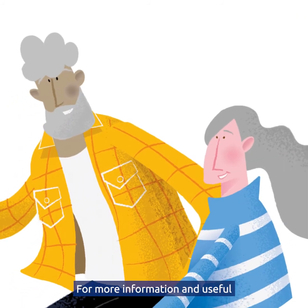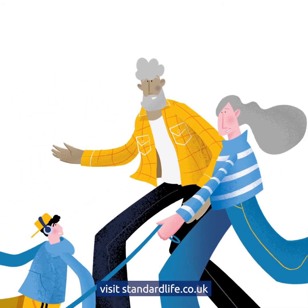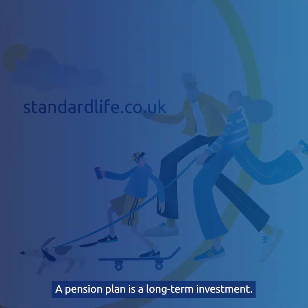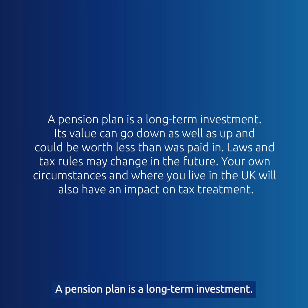For more information and useful pension and retirement tools, visit standardlife.co.uk. A pension plan is a long-term investment. Its value can go down as well as up and could be worth less than was paid in. Laws and tax rules may change in the future. Your own circumstances and where you live in the UK will also have an impact on tax treatment.